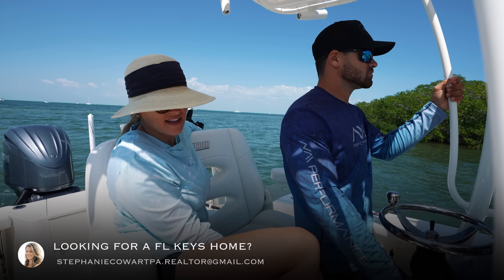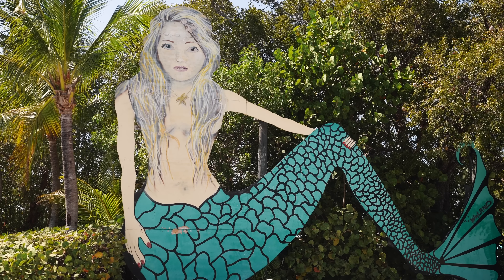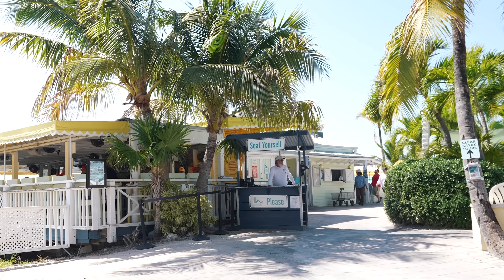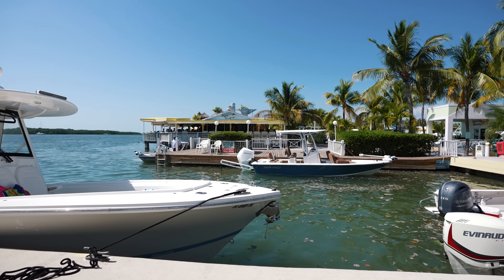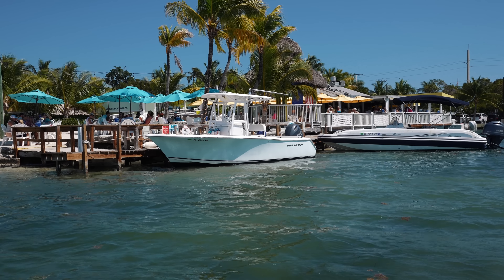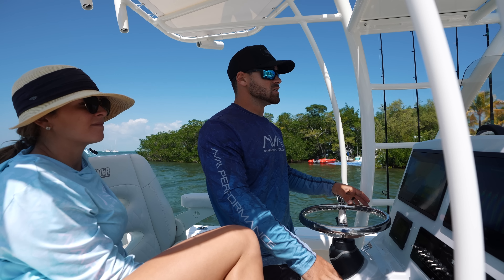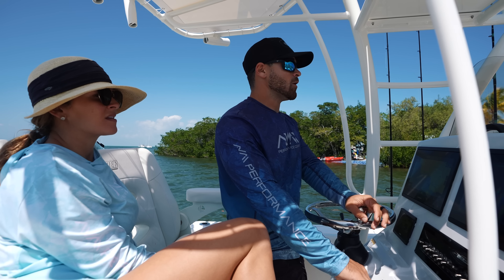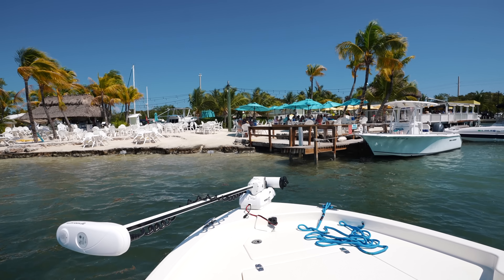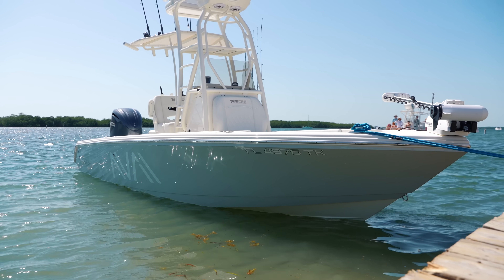Whenever you talk to anybody who's been to the Keys, they always say oh I've been to the Lorelei, or the Big Mermaid, or Isla Morada Fish Company. This is a very well-known restaurant here in the Keys — they're tourist hot spots and Lorelei is one of them, so that's why we brought you guys here. As you can see, we're pulling up and the docking situation is tough. If you do come here by boat, it's not really friendly towards big center consoles. They kind of frown upon parallel parking — they want you to park bow up. We're going to come up to the dock bow up and drop our power poles in order to vertically park, so that way we can fit as many boats in here as possible.